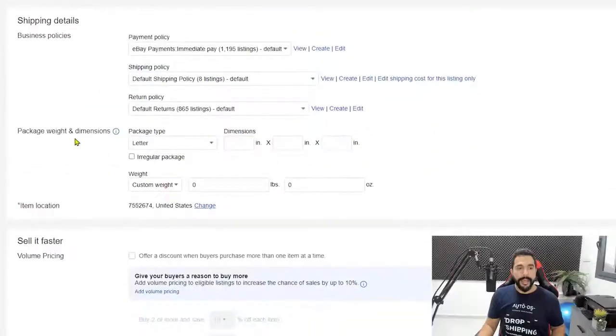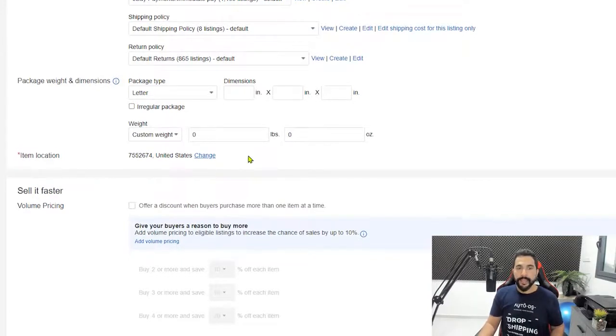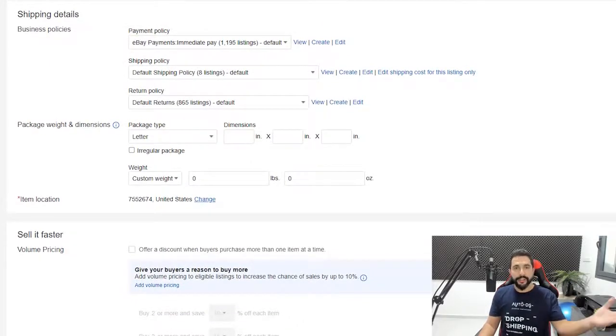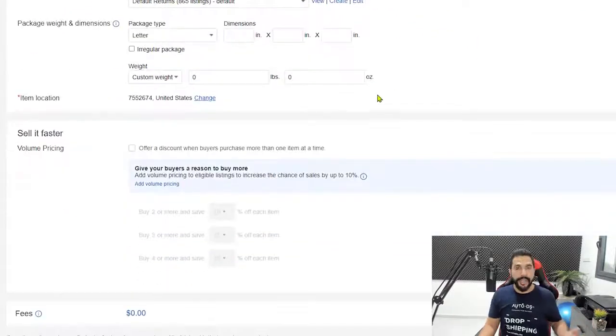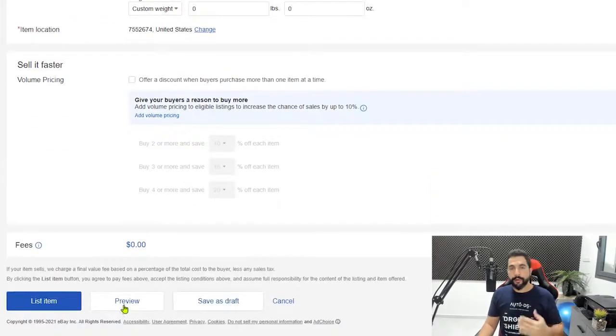Fill in the correct package weight and dimensions, and make sure the item location reflects your actual shipping location — the zip code and state the product ships from. If someone buys one of your sample home products, you will have to ship it, so set a correct price so you don't lose money. Manual listing takes a lot of time; when you start dropshipping at scale, you'll spend all day on it without automation.